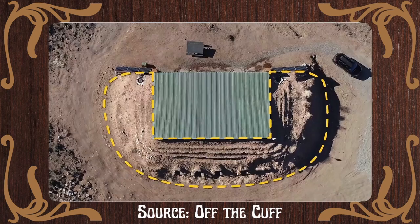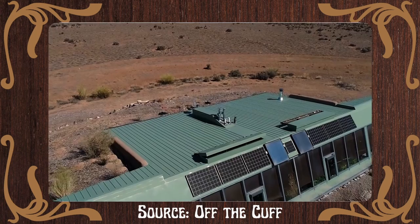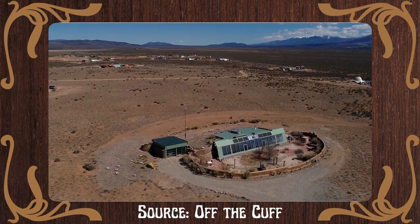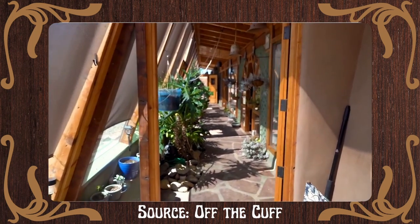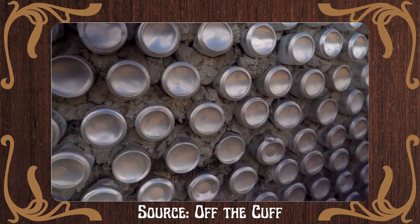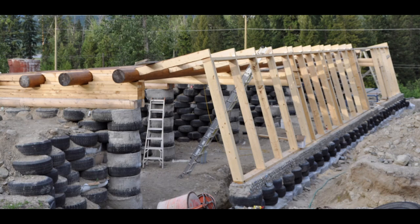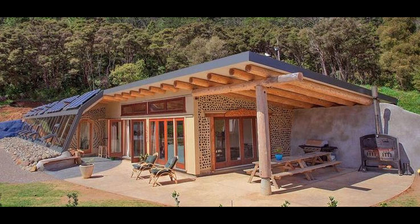Dug into a south-facing slope or berm, earthships are typically assembled from U-shaped modules with maximum dimensions of 18 feet wide by 26 feet deep. These can be configured into variously straight, staggered, and stacked plans depending on the site and program. The walls are constructed from automobile tires packed with earth, giving them a standard thickness of 2 feet 4 inches. Non-load bearing infill and partition walls are made from aluminum cans or glass bottles set in cement mortar. The walls are finished with 2 inches of plaster and roofed with locally available materials such as pine, steel, or concrete for beams, plywood trusses, or wood joists.